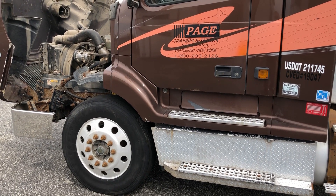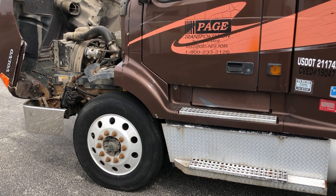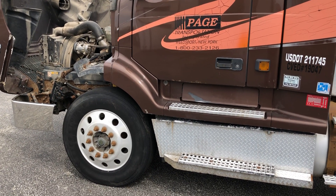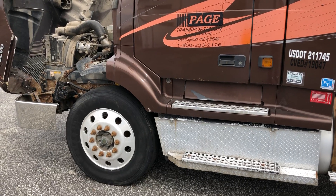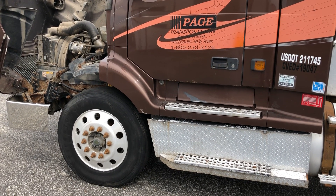A lot of drivers lately have been getting citations for not having the proper kind of footwear. If you have any more questions, please contact your safety representative and they'll go over it with you. But other than that, there's your 60 Second Safety Brief.